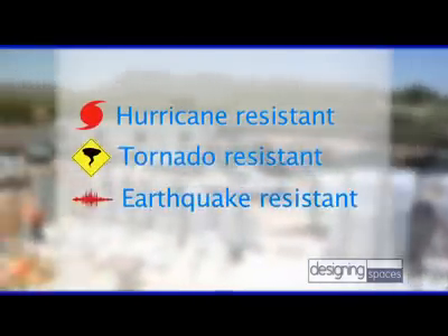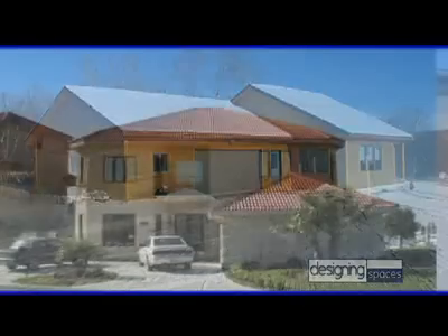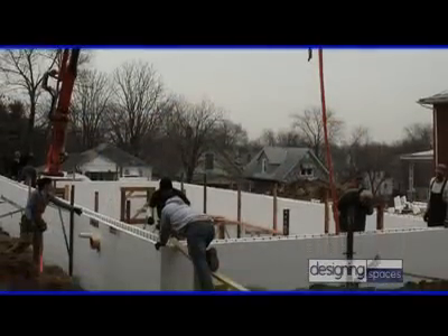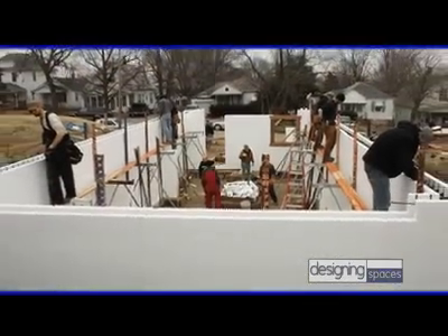How is ICF construction safer than more traditional homes? The concrete reinforced by the rebar gives the structure its strength. Government tests show that if you live in an ICF structure, it is hurricane resistant, tornado resistant, earthquake resistant, and fire resistant — you can't think of a better structure to keep your family safe. Does the ICF actually insulate the home from outside temperatures? It sure does. With the insulation on the interior and exterior and the concrete in the middle with thermal mass properties, you do not get that fluctuation in temperature. So no matter where you live, whether it's cold or hot outside, you won't feel that temperature fluctuation inside an ICF structure — meaning you don't have to utilize as much energy to cool or heat your house.